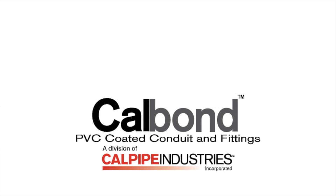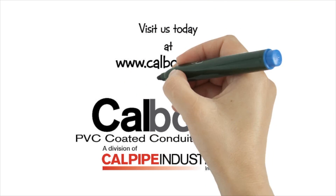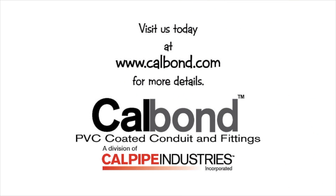Thank you for watching our video on PVC-coated rigid aluminum conduit. For more information, visit us today at www.calbond.com.